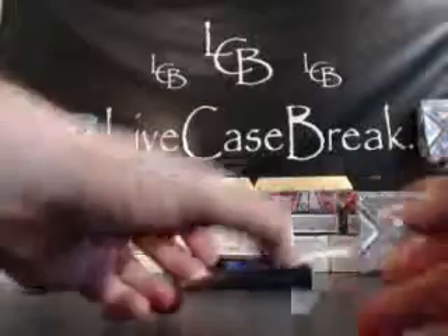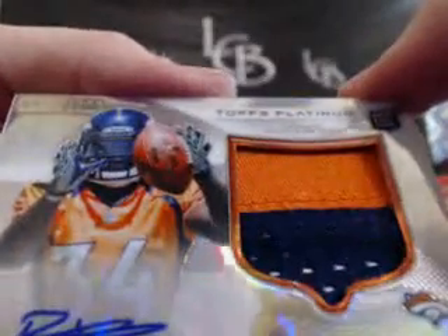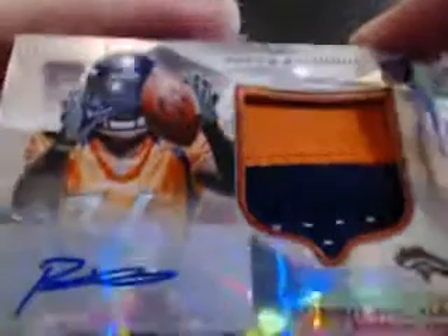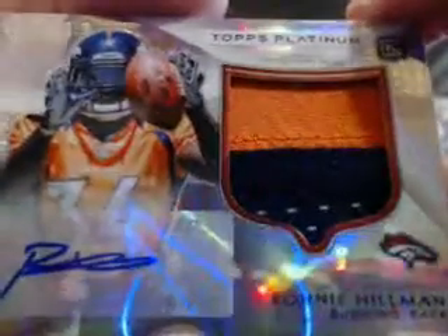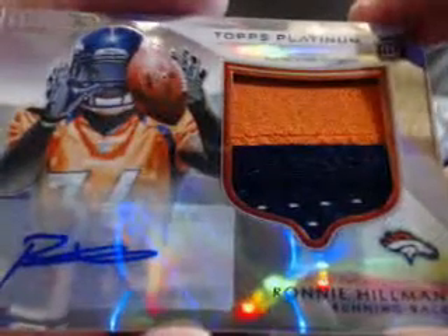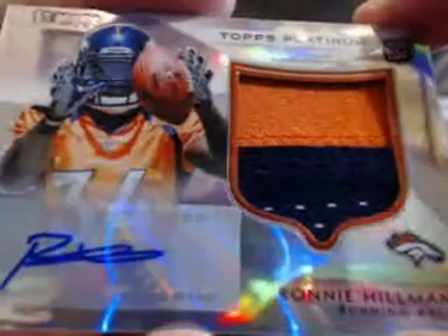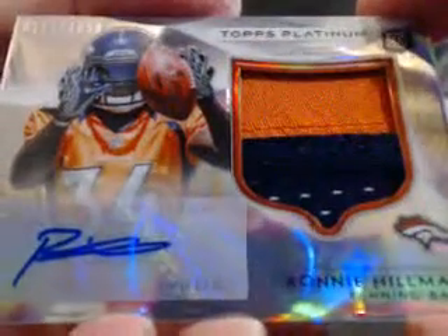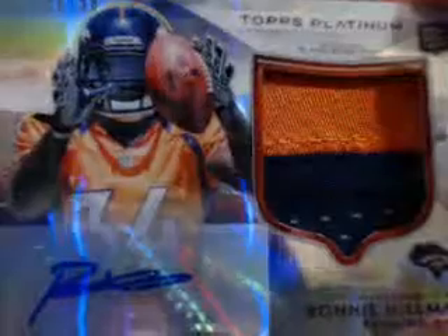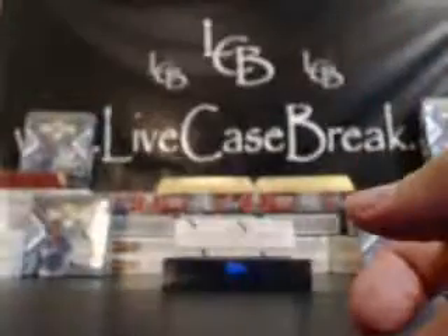And the patch is a sick one. AFC West, Broncos. 113 out of 1058 — Ronny Hillman. Nice two-color patch, there's some mesh there. AFC West, that is Matt. AFC West, Matt S. Very nice — Ronny Hillman. You got two now out of 1058. Two-color patch auto Hillman.